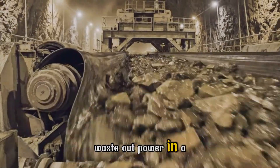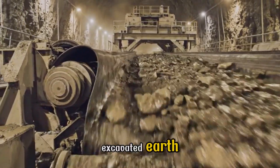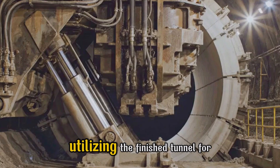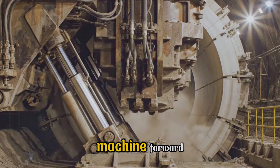Waste out, power in. A colossal conveyor system hauls away a mountain of excavated Earth. Utilizing the finished tunnel for leverage, immense hydraulic thrust drives the machine forward.